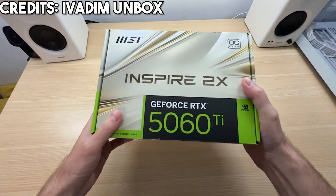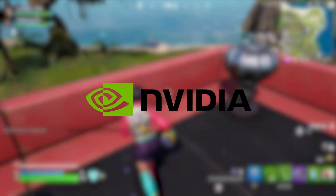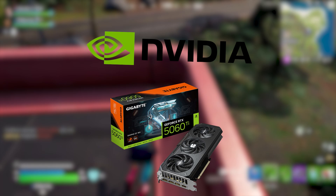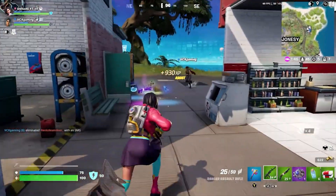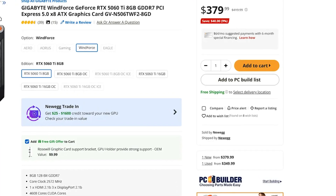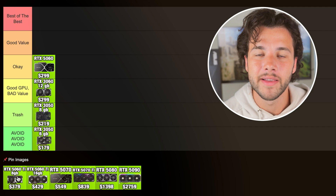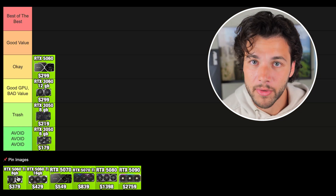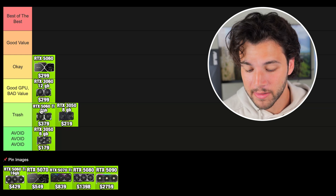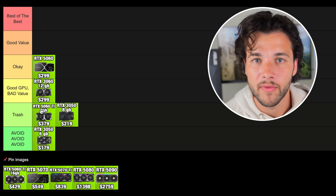Then we have the RTX 5060 Ti 8GB version. This is one of the worst graphics cards in the entire market in my opinion. The 5060 Ti is actually very fast, but you're limited by VRAM. It seems like NVIDIA created this card and then the 5060 Ti 16GB version for not much more, so you'd think it's worth upgrading — and that seems to be their marketing strategy. I would never recommend buying the 5060 Ti 8GB version. You don't want to spend $380 on a graphics card with 8GB of VRAM in 2025. I'm putting it in the trash tier — it's way too expensive for an 8GB GPU. The max I'd pay for an 8GB card in 2025 is $250.